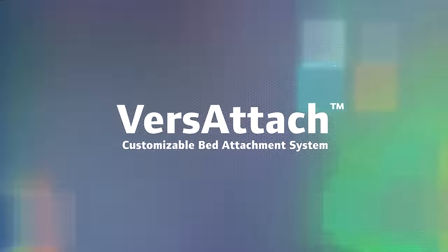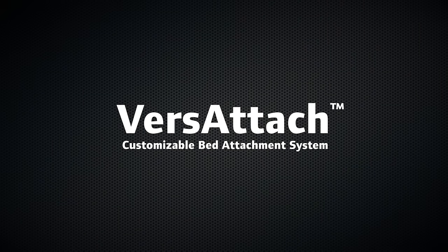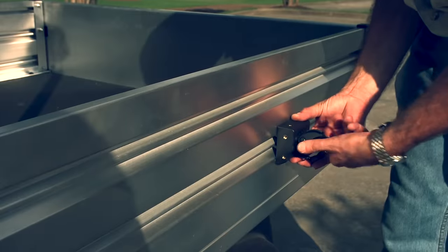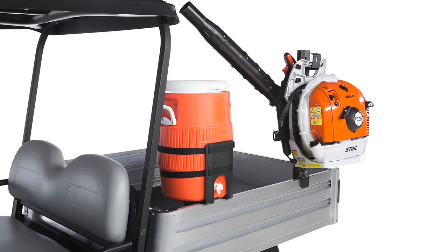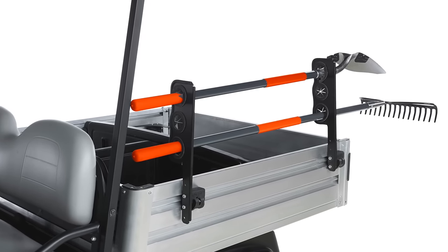We developed the Versattach bed-based attachment system. Its tool and equipment holders carry gear outside the bed, freeing bed space, organizing and protecting equipment, and reducing round trips.